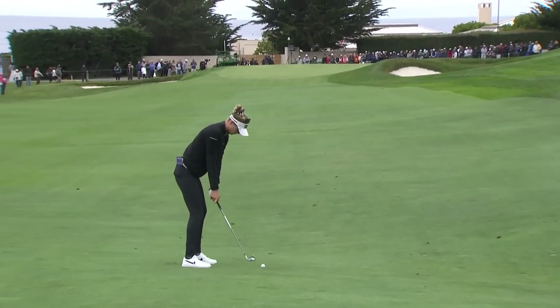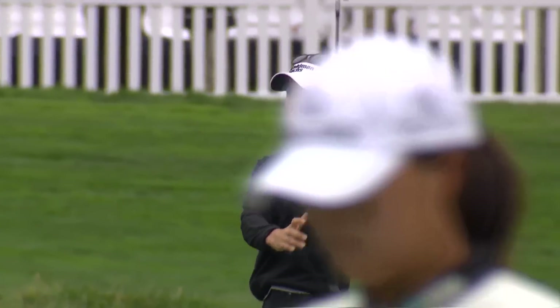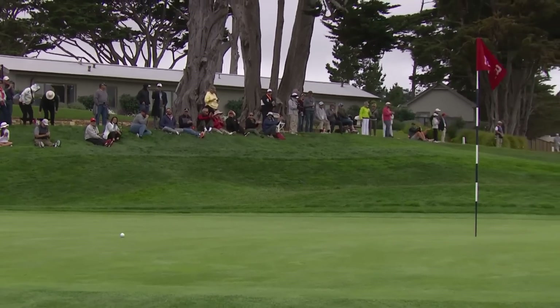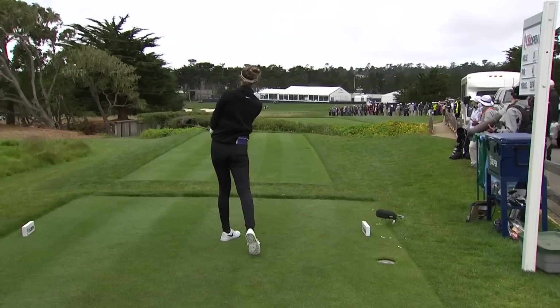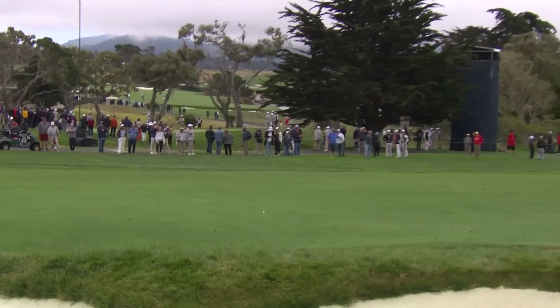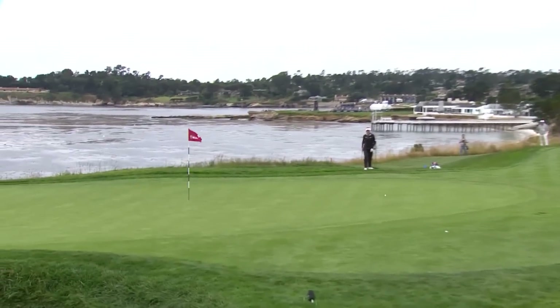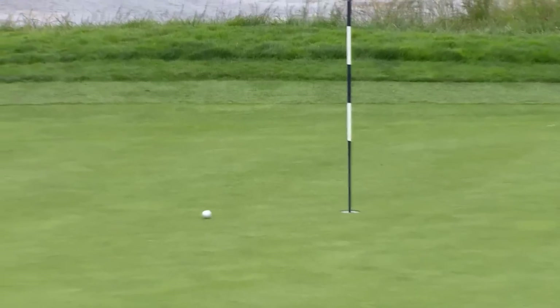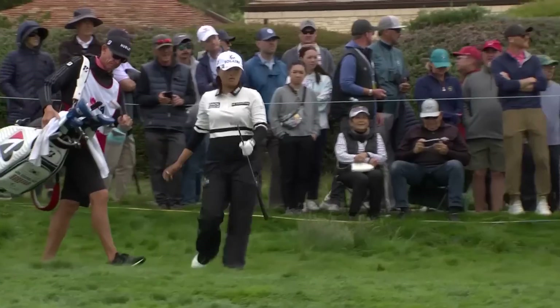Beautiful drive off the tee — just 121 yards to the hole location now. One of those bunkers, very challenging to hit out of. She's looking to hit it over those trees — kind of a blind shot here. Absolutely perfect. But she worked on her swing during the offseason, made some changes, and she's still kind of getting used to it.